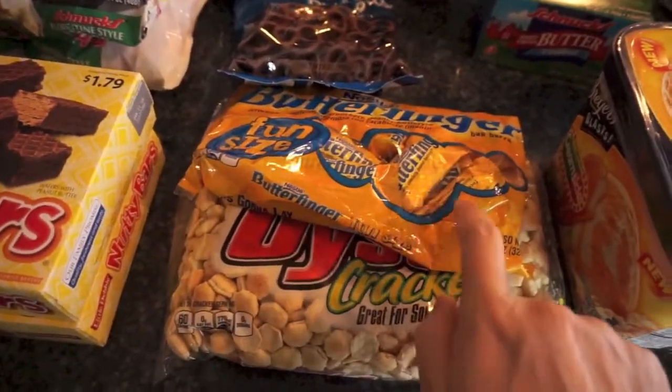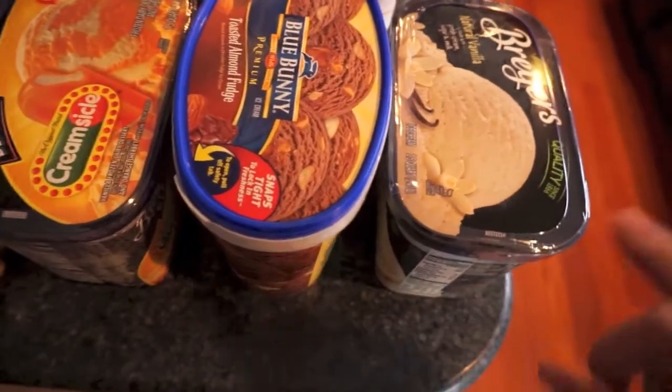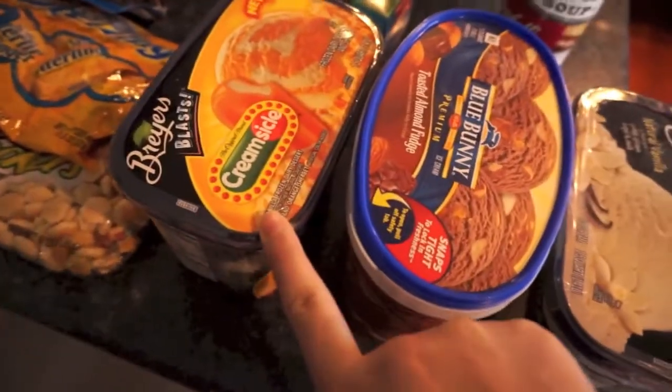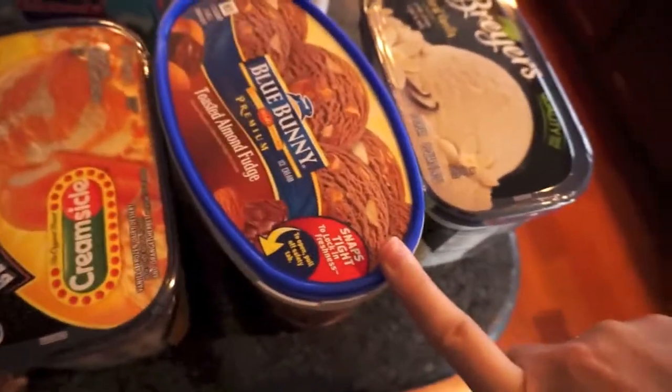I got some oyster crackers and some butter fingers — we're gonna mix that in with some ice cream and have that. My husband has a cold and I think I'm starting to get it, my throat's been hurting, so we went crazy on the ice cream.